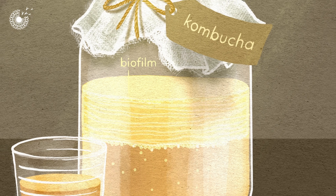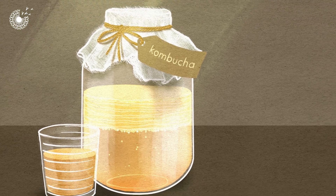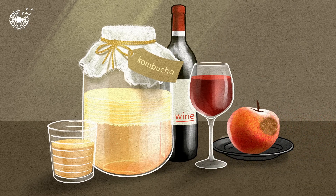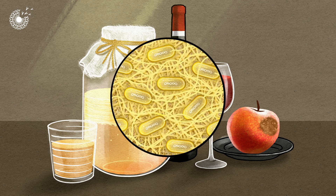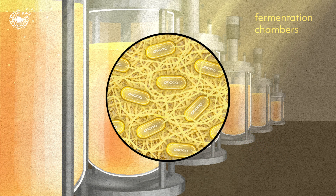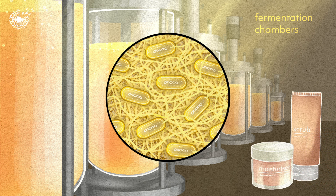The same type of bacteria are found in other fermentation processes, including wine production and rotting fruit. Scientists from a company called Cellulose are using a species of bacteria found in fermentation to produce cellulose at scale for personal care products.